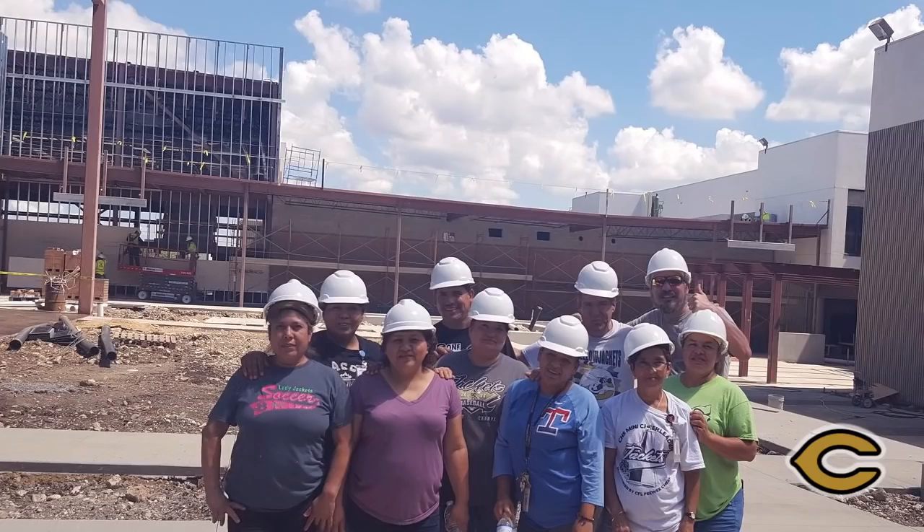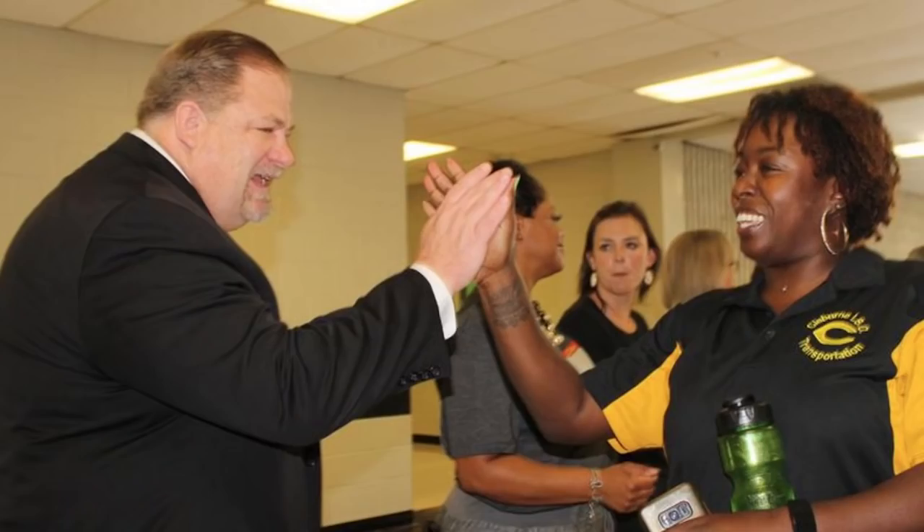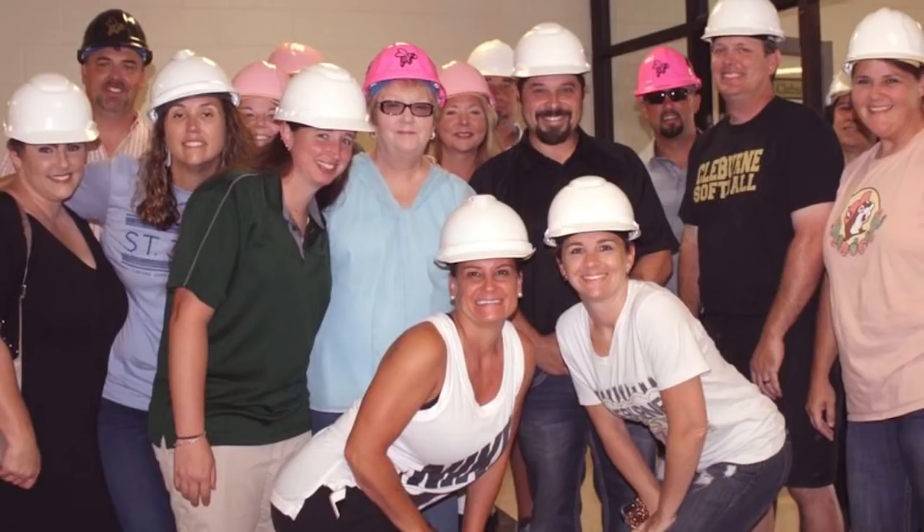I want to say a special thank you to our custodians, our technology crew, maintenance, transportation, really everyone — administration and especially you the teachers — for all the hard work that you did to get school started this year. It's going to be a great year in CISD.